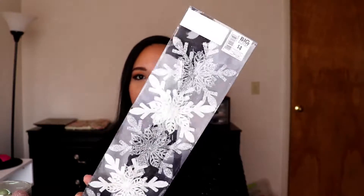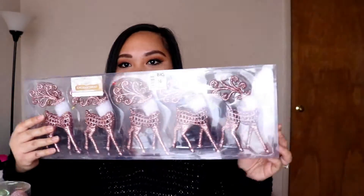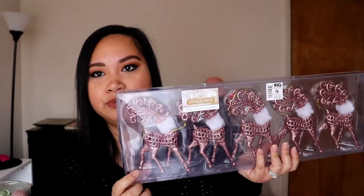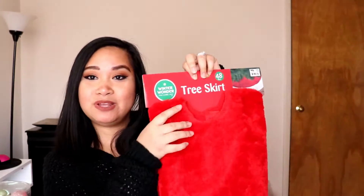Next are these ornaments — I think they go well with my theme, silver and white. I know I said pops of silver and rose gold, but I saw the white and I really love it. It comes in five and retails for four dollars. I also got reindeer ornaments in rose gold — I really love them — and those retail for $6.